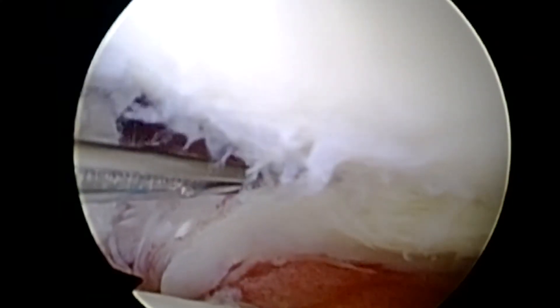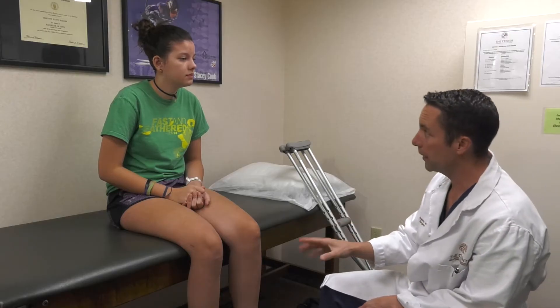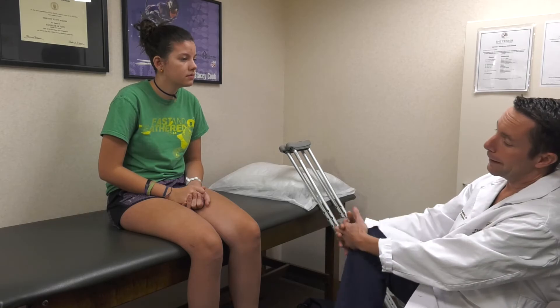Non-surgical treatment for ACL tears can include bracing and physical therapy, but a torn ACL will not repair itself. For people that wish to remain active, it will need to be reconstructed surgically. Your surgeon will recommend waiting to have the surgery until the swelling has resolved and range of motion has returned.